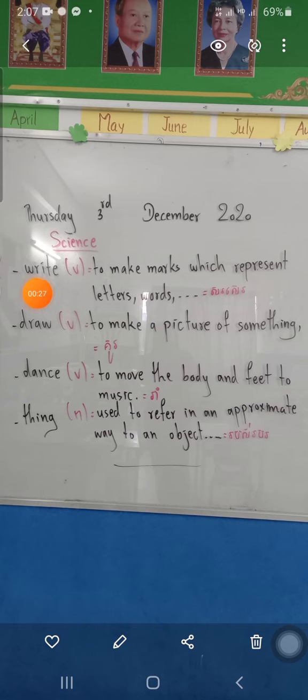The first word: write. Spell: W-R-I-T-E. Draw. Spell: D-R-A-W. Dance. Think. The first word to talk about is 'write.' Spell: W-R-I-T-E. 'Write' is a verb. To make marks which represent letters or words.